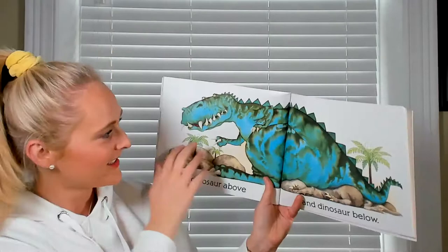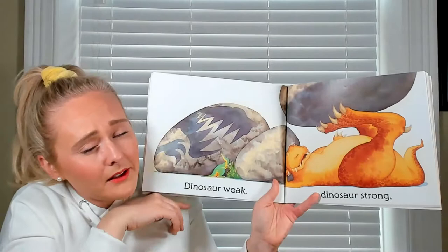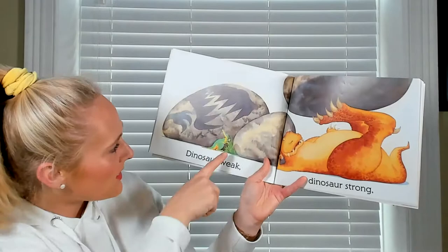Dinosaur weak — oh he's all weak! Dinosaur strong! This dinosaur is super weak and this one's strong — he can hold up big rocks with his feet. So: dinosaur strong and dinosaur weak.